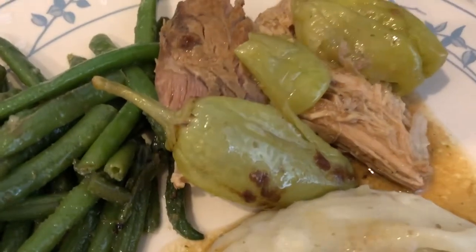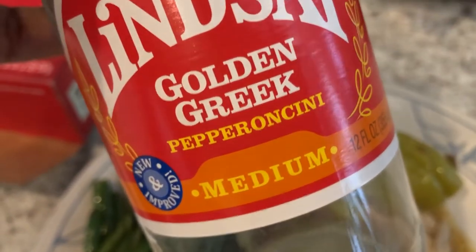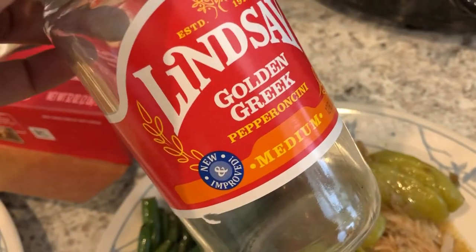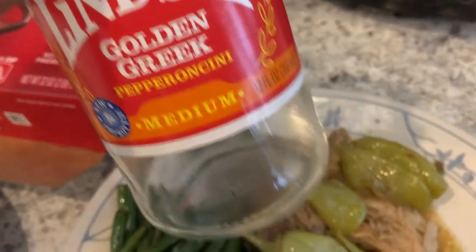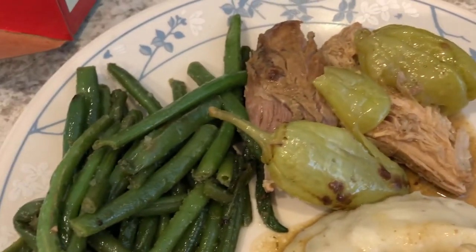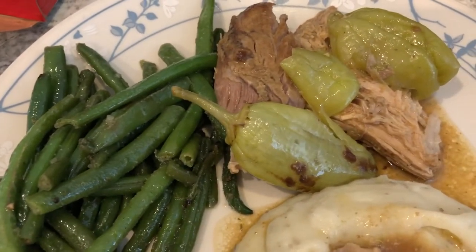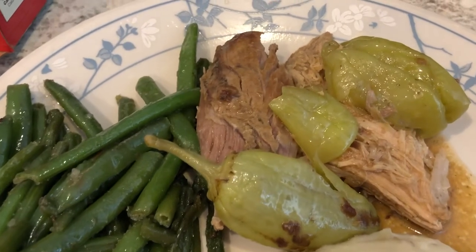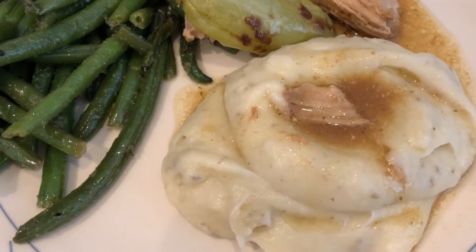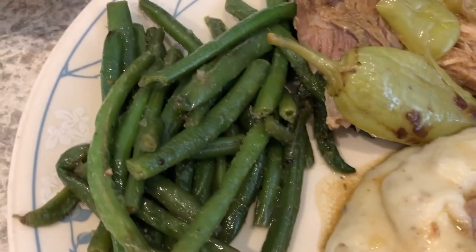The original recipe calls for about five pepperoncinis, but Howard and I really like the flavor so I always use the entire jar. I do pour out most of the liquid but I use every single pepper. If you're afraid of heat, the peppers really don't add a lot of heat to this dish.